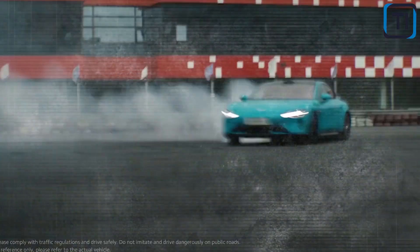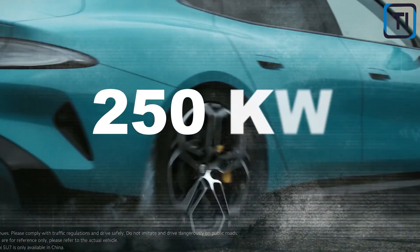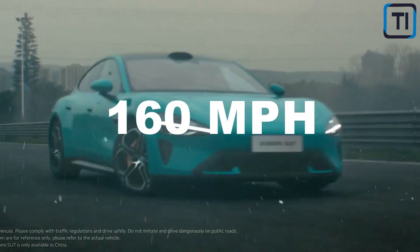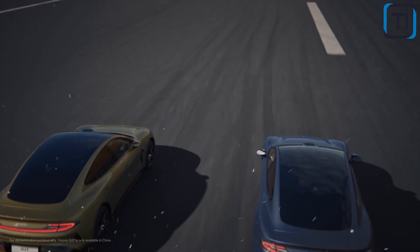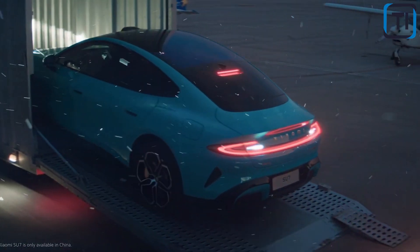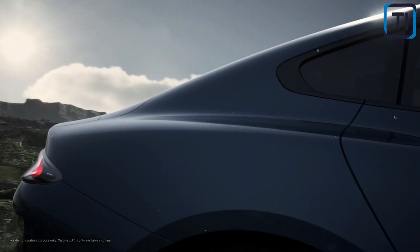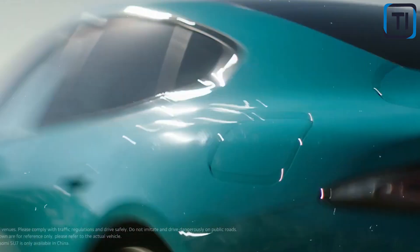When it comes to performance, the Xiaomi SU7EV is a force to be reckoned with. Equipped with a powerful electric motor delivering 250 kilowatts (335 horsepower) and 400 newton meters of torque, it accelerates from 0 to 60 miles per hour in just 4.2 seconds and reaches a top speed of 160 miles per hour. With a 90-kilowatt-hour lithium-ion battery pack, the SU7EV offers an impressive range of up to 370 miles on a single charge, and can charge from 0 to 80 percent in just 30 minutes using a DC fast charger. Its aerodynamic design and lightweight construction maximize range and minimize energy consumption, making it one of the most efficient EVs on the market.